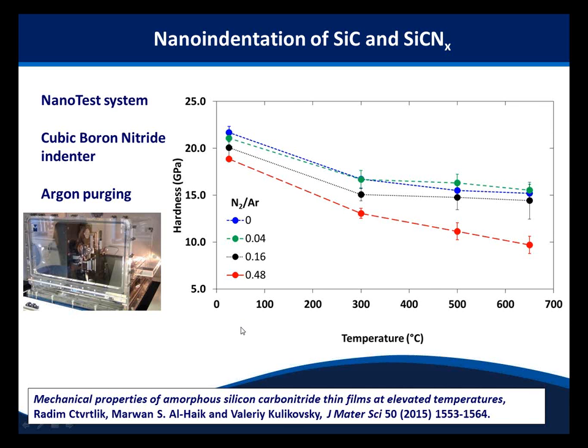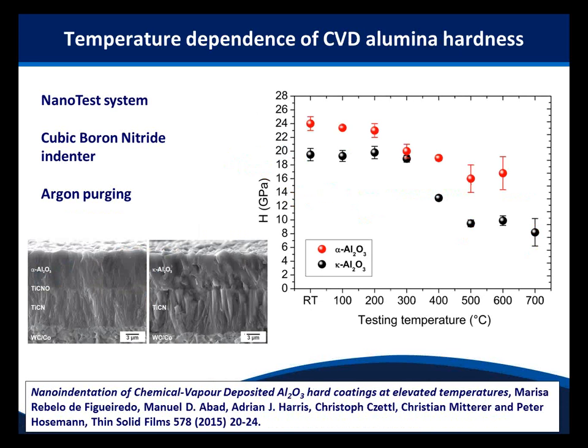Another example looks at CVD alumina as part of a multi-layer coating system for a cutting tool application — work done with Berkeley. They contrasted hardness versus temperature for two different types of alumina coatings: alpha alumina and kappa alumina. The high temperature performance of alpha alumina is better than kappa alumina, which is important for their cutting tool applications.